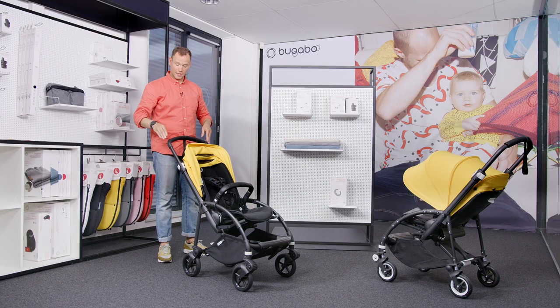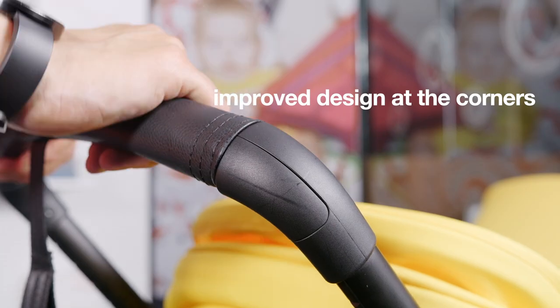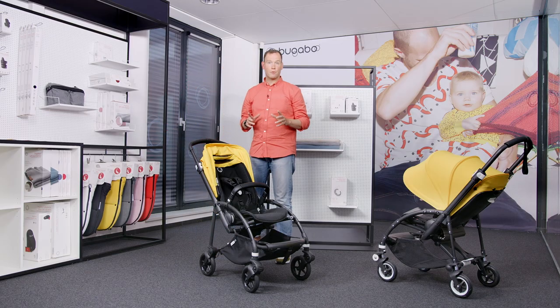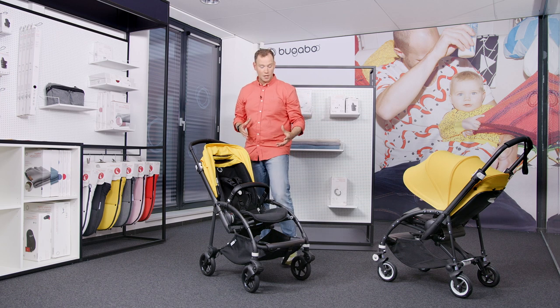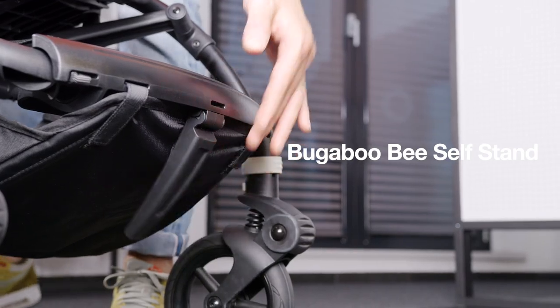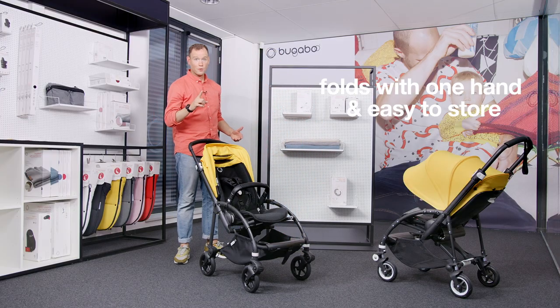Here you can see that the top handlebar has a new improved design at the corners to protect the grips. We also understand that an easy and compact fold is very important, especially when you are living in a house with limited storage space. That's why we have decided to integrate the Bugaboo self-stand for an extra one-piece compact fold which you can operate with only one hand.